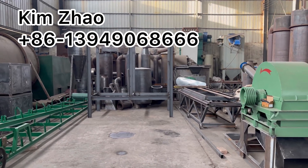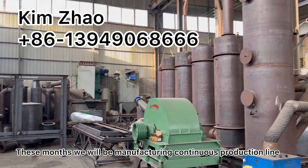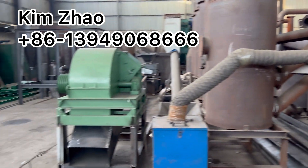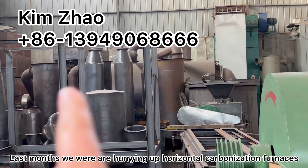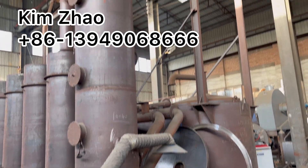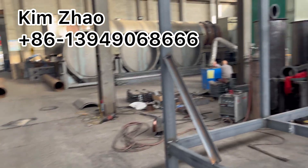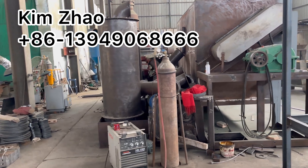This month and for several months we will be manufacturing continuously working carbonization furnaces in many models. Last month we manufactured horizontal carbonization furnaces. We also specialize in the vertical hoist type and smaller capacity continuously working carbonization furnace.